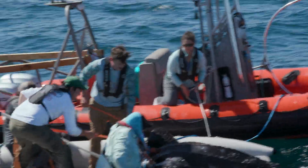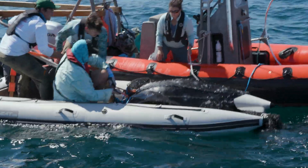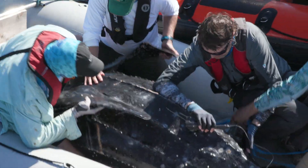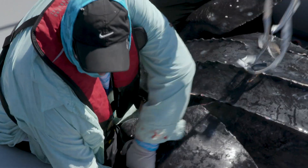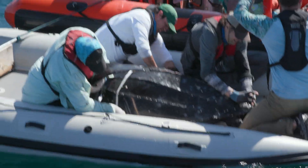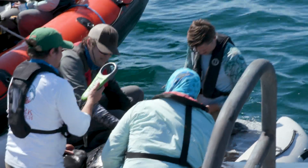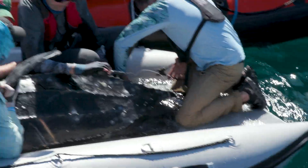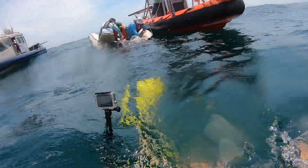It takes four of us to do that because these animals can be upward to a thousand pounds. A veterinarian with us will assess the overall health condition of the animal. We take important information such as the length of the turtle shell, we look for any distinctive injuries, and take photographs of the animal. We affix the satellite tag to the turtle, and if it doesn't have flipper tags or a pit tag, we also apply those. Then we carefully put the turtle back in the water.